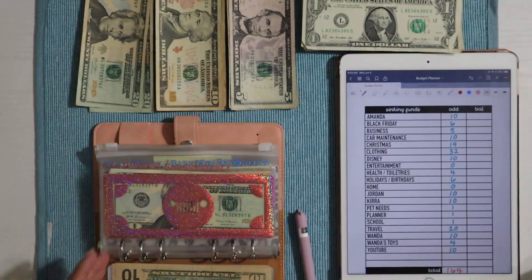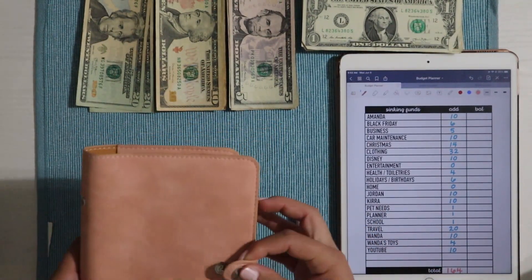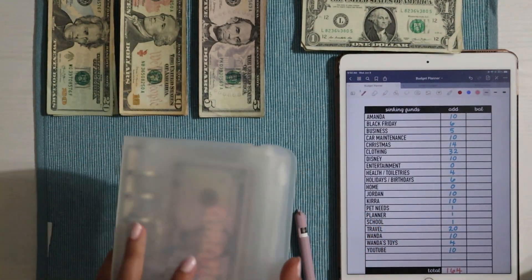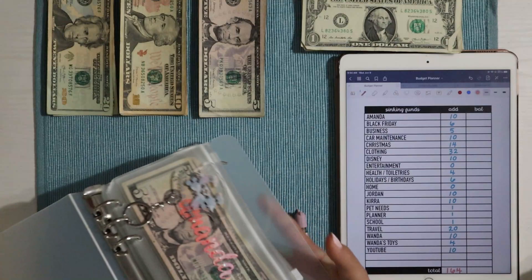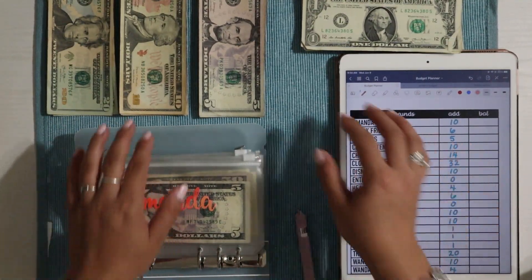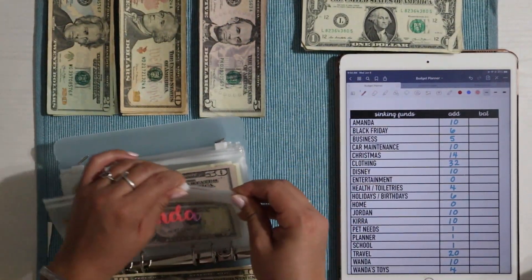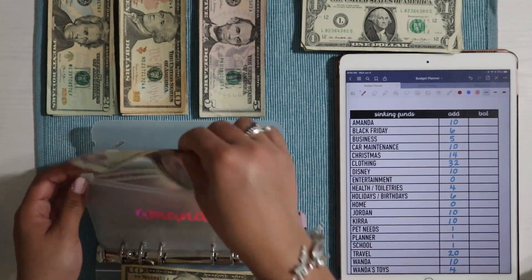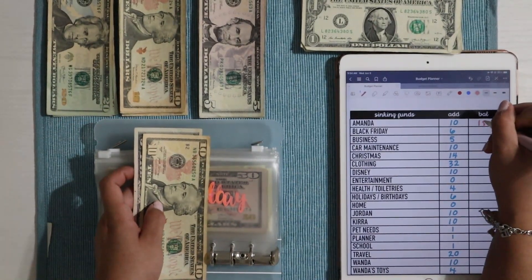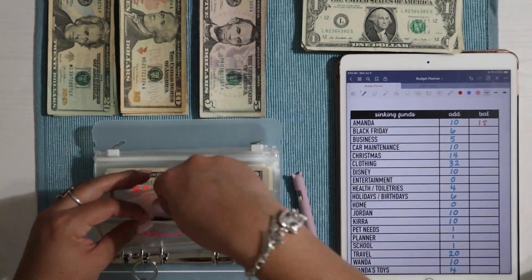Now we're moving on to sinking funds. I have them split between two binders, so we're getting the first one out. The first one on top is Amanda, getting $10. I haven't stuffed this one in a while but we do have $15 in this envelope — super exciting. I'm not sure what I want to use it for yet but happy to have it.